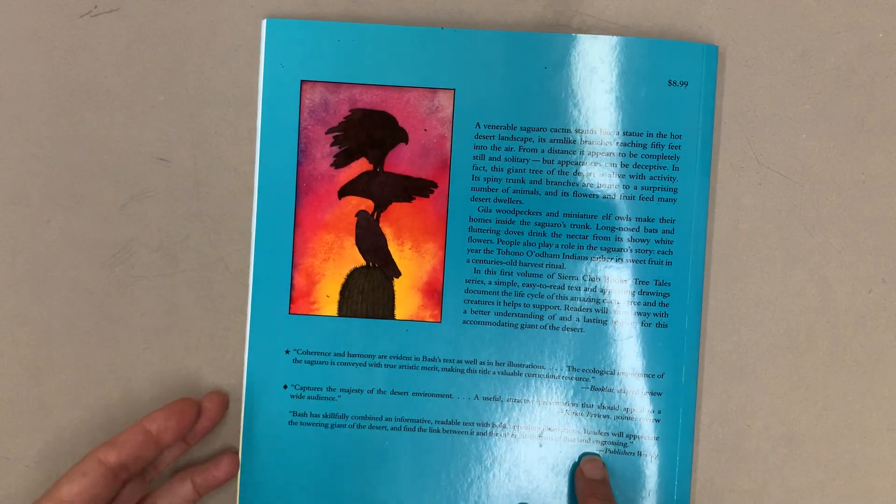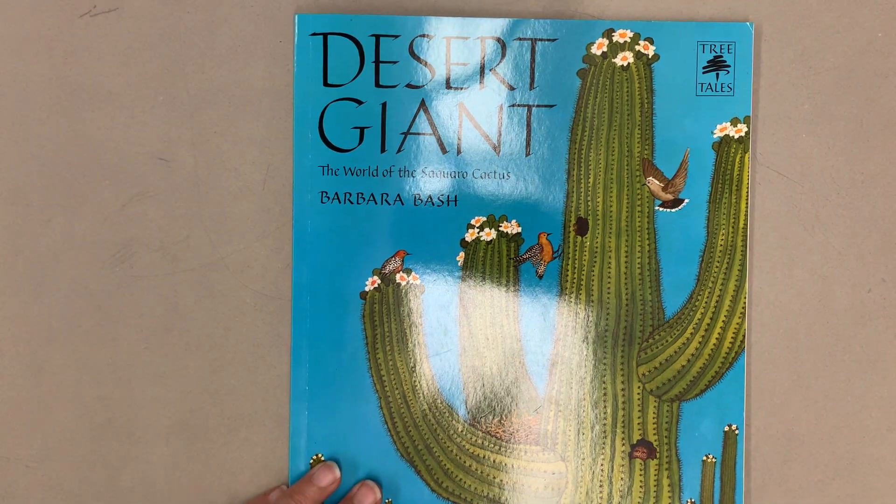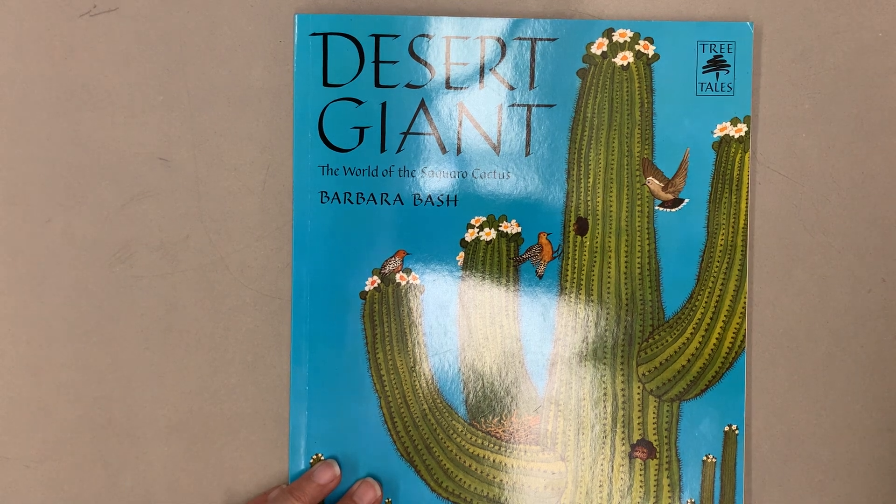I wonder — what do you think? What did the author want you to learn? Did you notice how many animals and insects, even people, rely on the saguaro cactus? That's all for now. Bye.